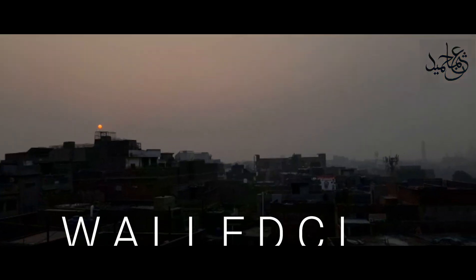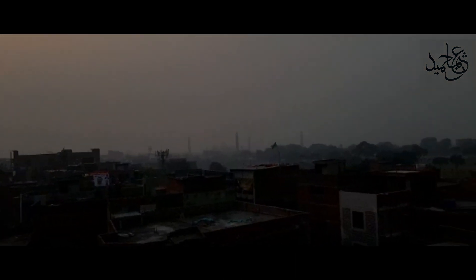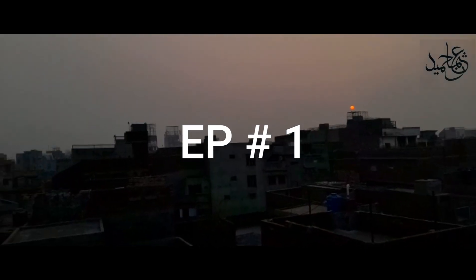Assalamu alaikum, welcome to vlog number 2. This is about the World City of Lahore, and this is the first episode of the vlog.